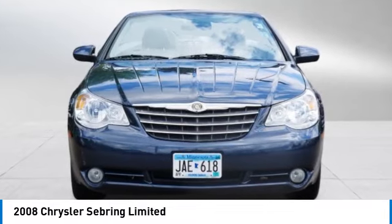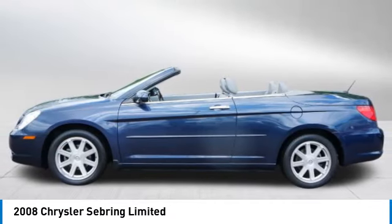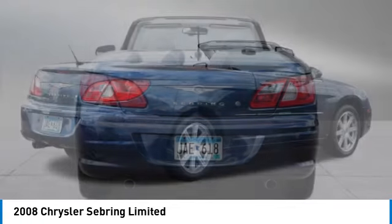Stop by and take a look at the 2008 Sebring. The Sebring's sleek exterior design captures the essence of movement, while the interior craftsmanship offers a cabin with an abundance of style and comfort, including seating for five.